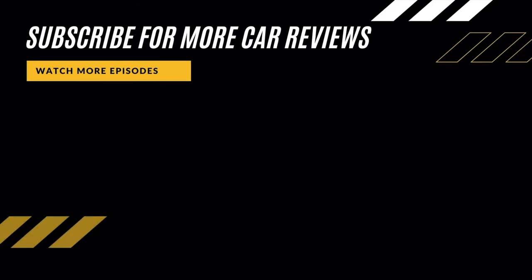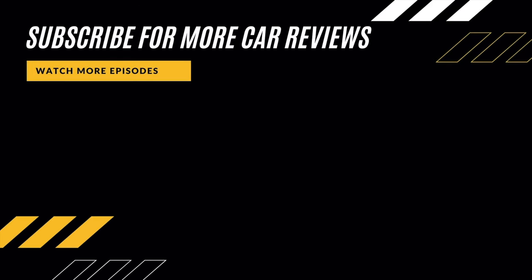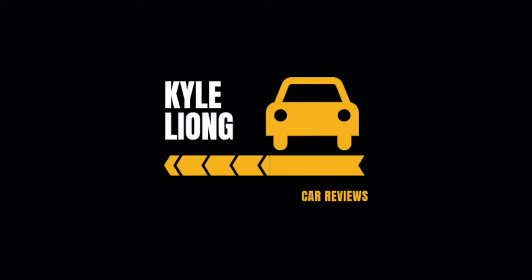If you liked this video, please don't forget to smash the like button for the YouTube algorithm, and also don't forget to subscribe to my channel to see more car reviews.